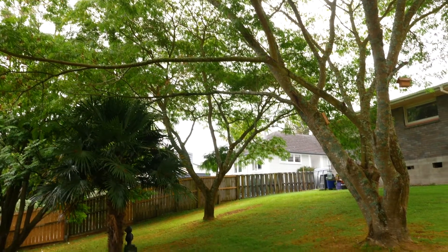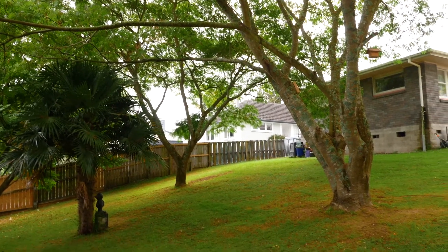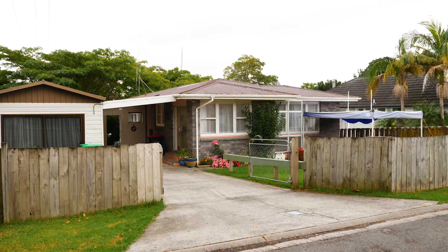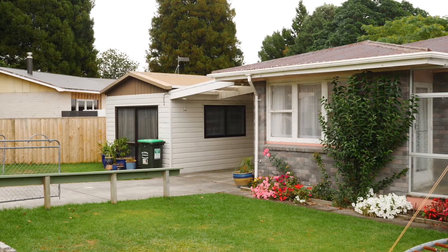Set on an impressive 755 square meter section, there is lots of space for the kids to kick the ball around, and with the property being fully fenced, it makes it nice and safe for kids and pets.